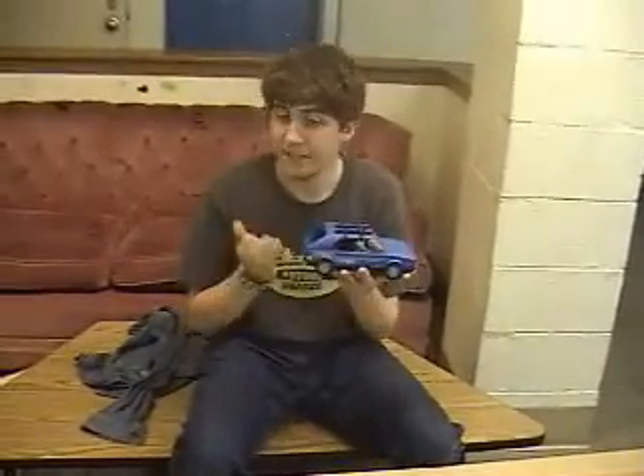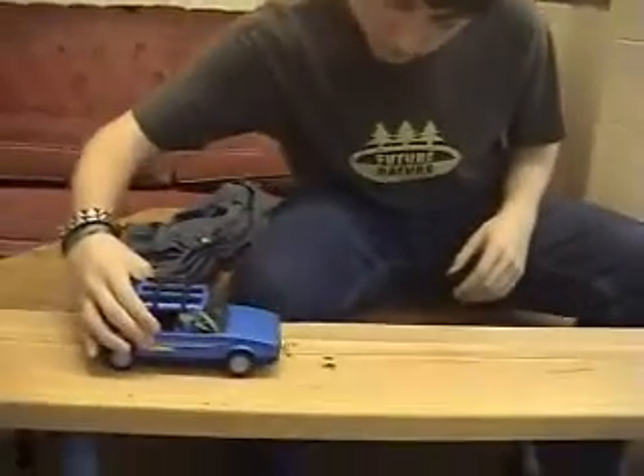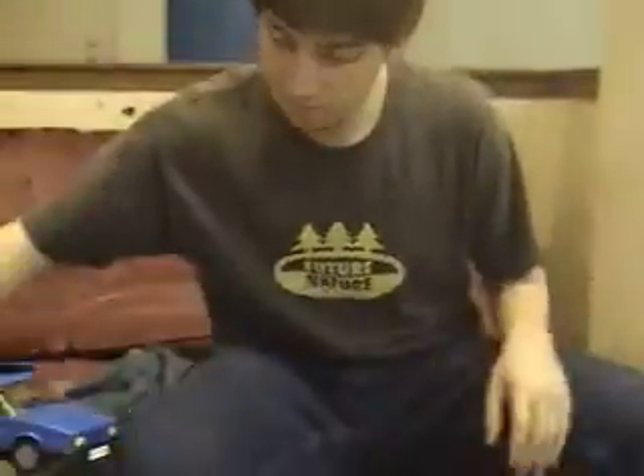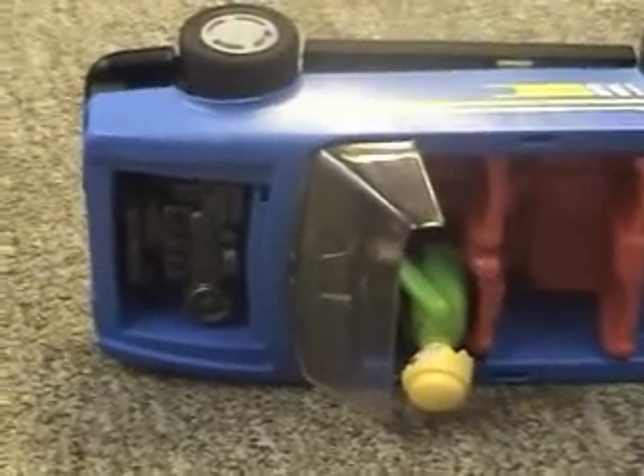Now pretend this car is you and you are in this car. This is what would happen if you drive sober. But this is what would happen if you drive not sober. Oh! Oh god! What's going on? This is impossible! Not a pretty sight, is it?